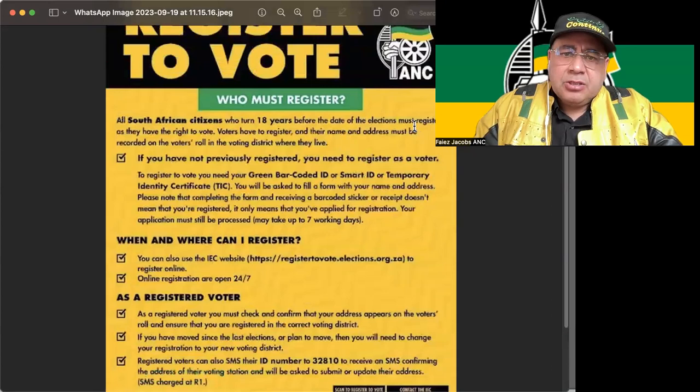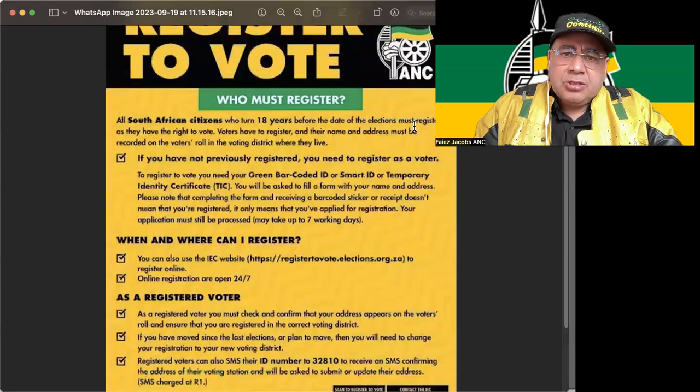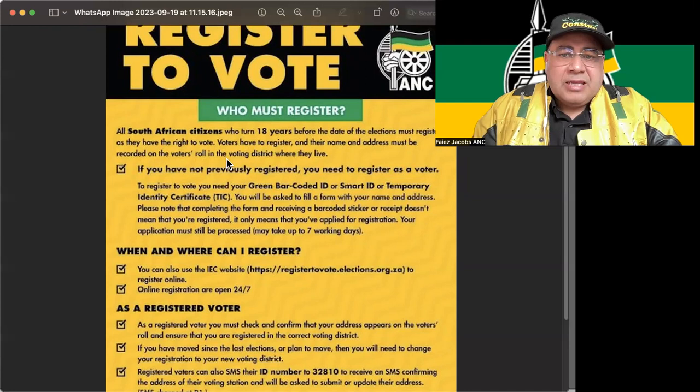I'm going to quickly take you through the ANC's Register to Vote poster, especially for young new voters who must register. We're calling on all South Africans who turn 18 before the next election — they must register so that they have the right to vote. Voters have to register their names and address so that their details can be recorded on the voters' roll where they stay.